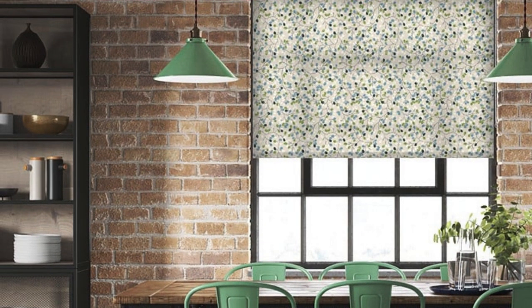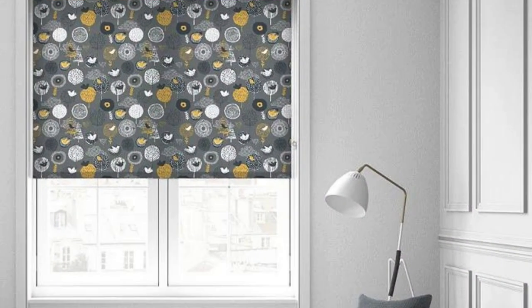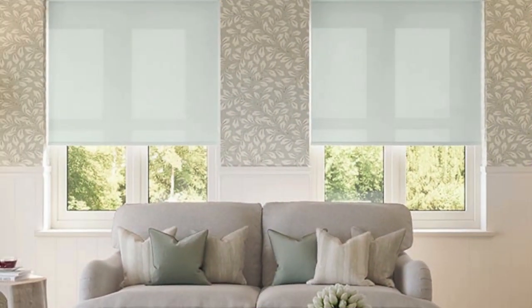Another noteworthy aspect of roller blinds is their suitability for both residential and commercial spaces. In office environments, roller blinds contribute to a professional atmosphere while offering practical benefits such as glare reduction for computer screens and maintaining a comfortable working environment. The wide range of fabrics, colors, and customization options allows businesses to align their window treatments with their brand identity and create a cohesive visual aesthetic throughout the workspace.